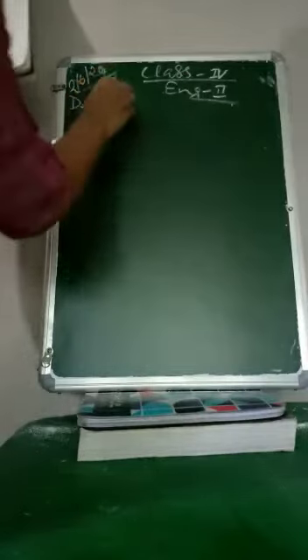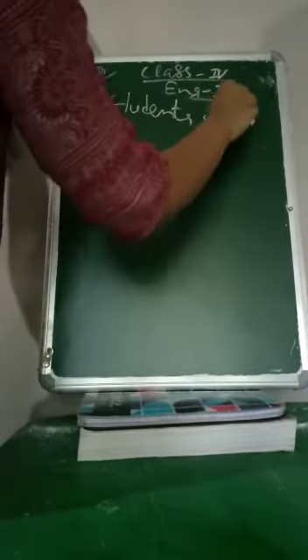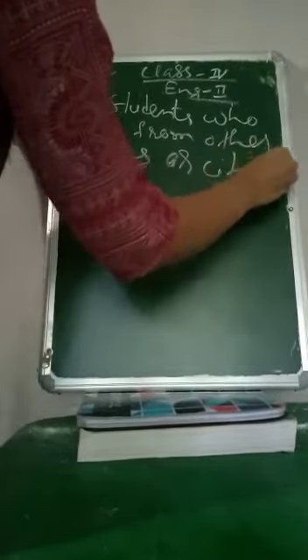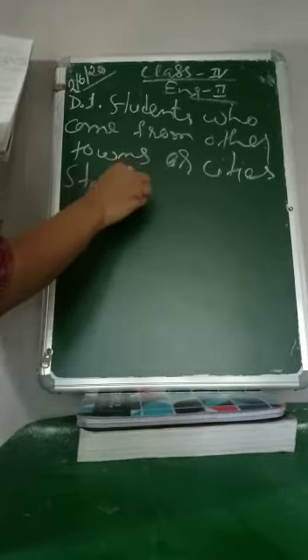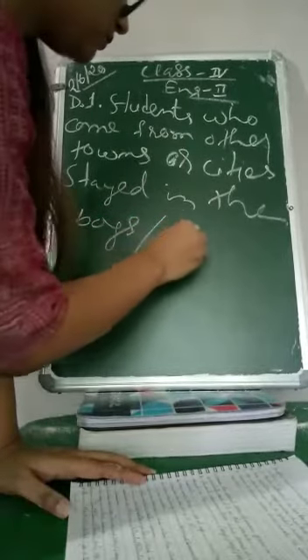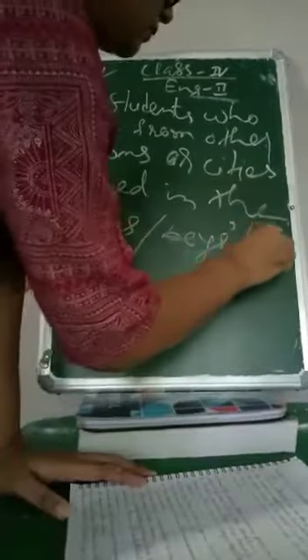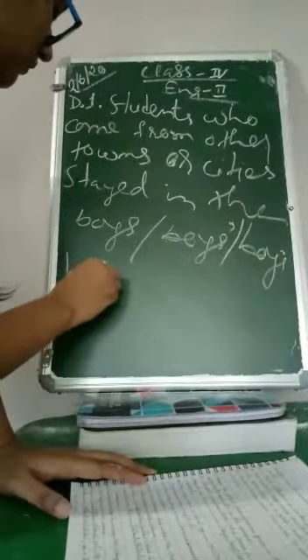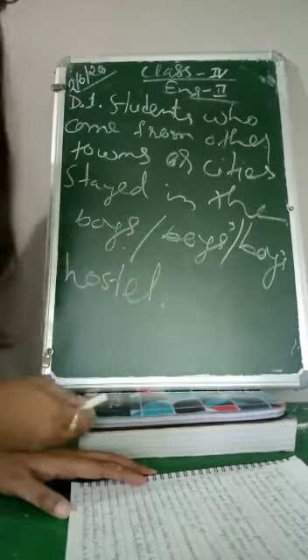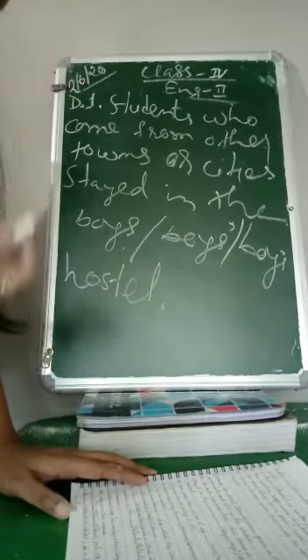Number 1: Students who came from other towns or cities stayed in the boys' hostel. The options are: boys — the plural form; the possessive form of a plural noun; and the possessive form of a singular noun. So they are staying in a boys' hostel — a hostel that belongs to boys. So this is clearly a possessive noun.